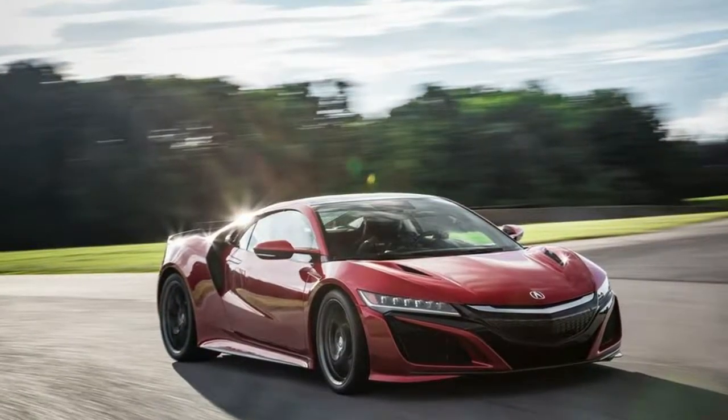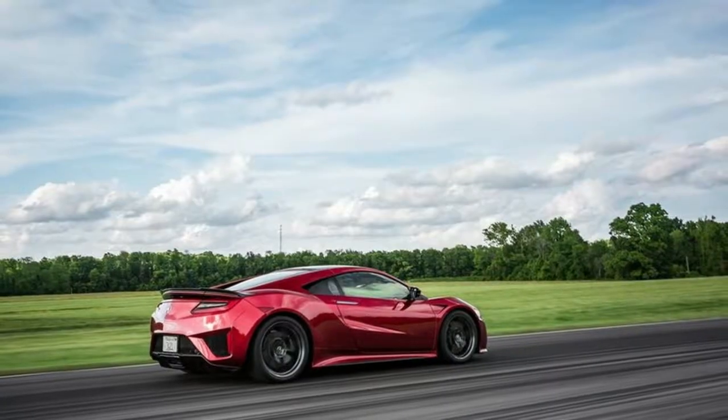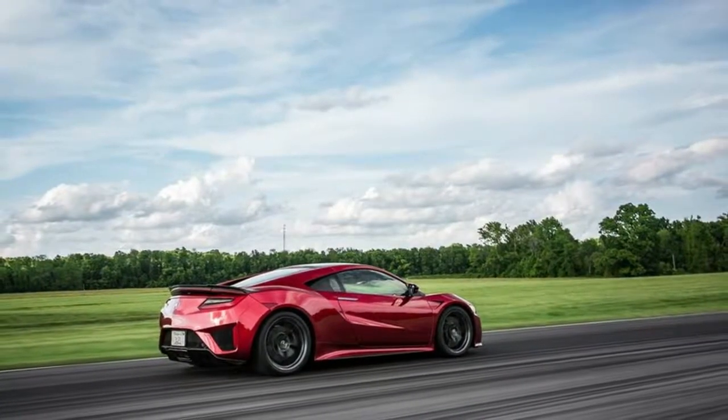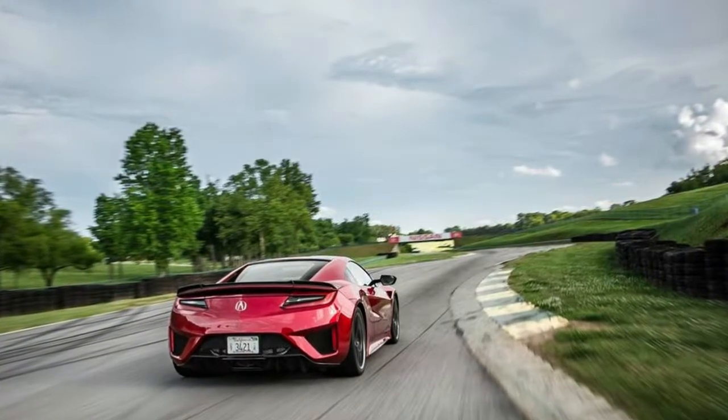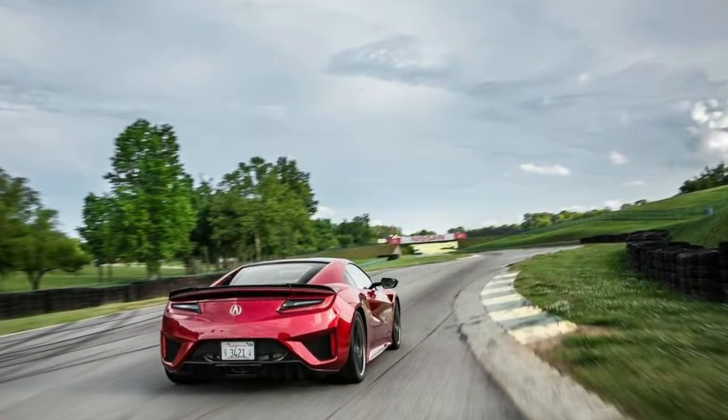Two USB ports, one inside the glovebox and one behind the console, provide opportunities for charging smartphones and linking devices to Apple CarPlay and Android Auto, both of which are standard. Vehicle tested: 2017 Acura NSX.